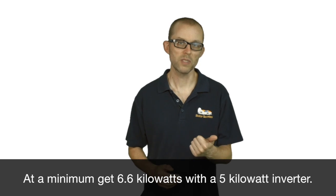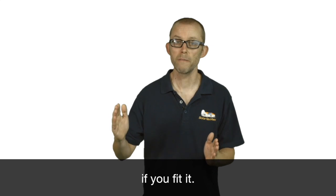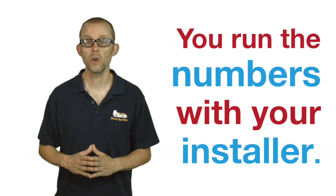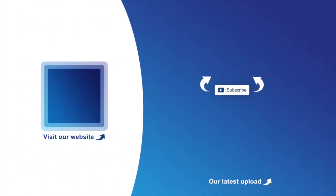At a minimum, get 6.6 kilowatts with a 5-kilowatt inverter, but feel free to go all the way up to 20 kilowatts if you can fit it. Run the numbers with your installer. If you get a good feed-in tariff, I think you'll be pleasantly surprised at the return.